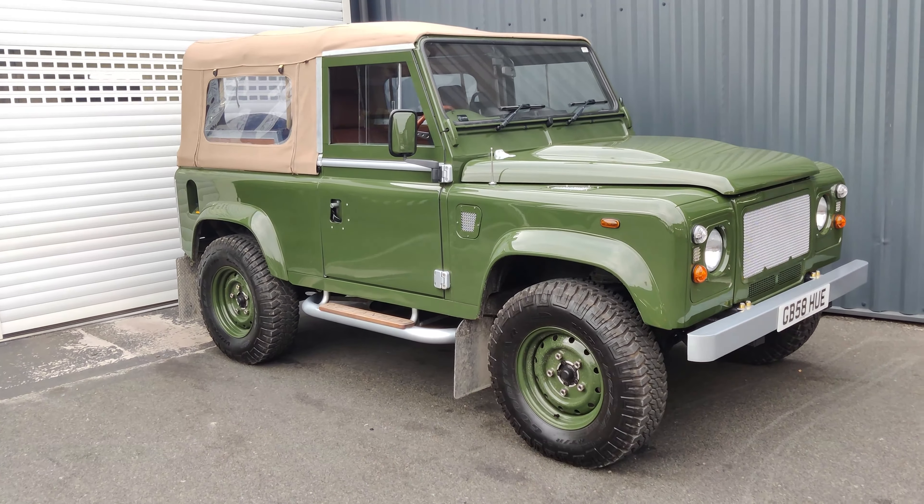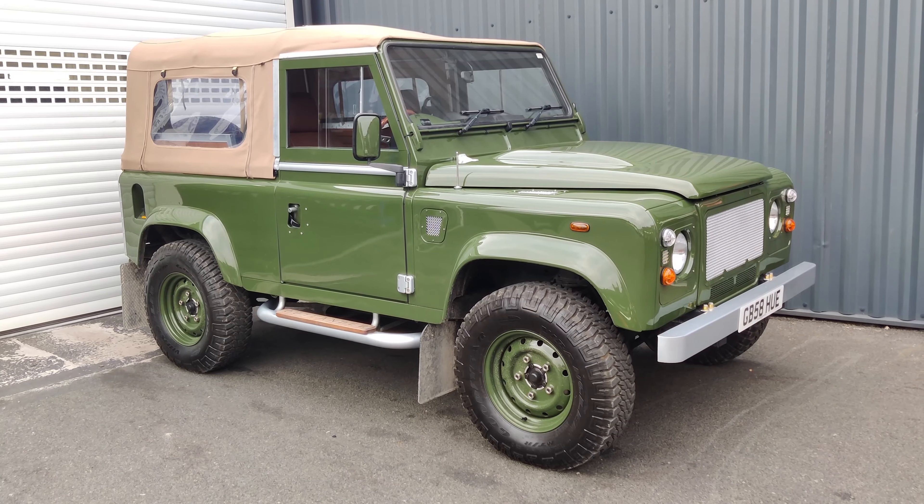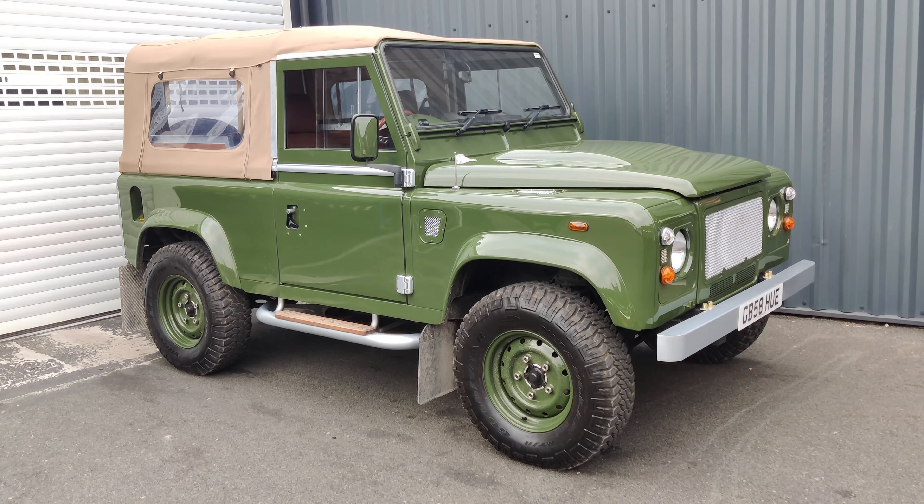This one is finished in splendid green, obviously a soft top, and look at the interior when we get there — it's absolutely beautiful.